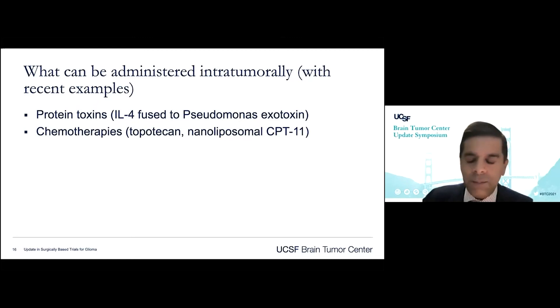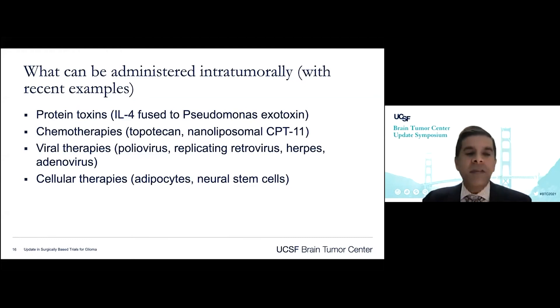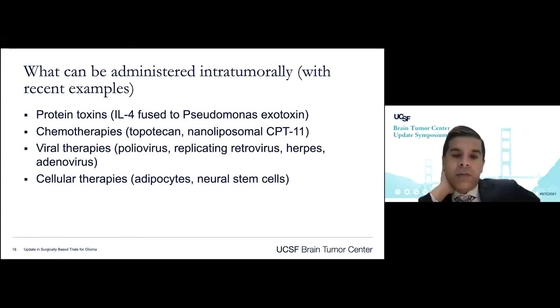Jeff Bruce's team at Columbia has looked at topotecan for intratumoral drug delivery. Numerous groups have looked at viral therapies administered intratumorally — poliovirus from Duke, replicating retrovirus in a randomized trial, herpesvirus, and adenovirus with ongoing activity at MD Anderson. Cellular therapies have also been studied, including adipocytes and neural stem cells, which have affinity for tumor cells and can migrate within the resection cavity, making them useful for delivering therapies themselves.